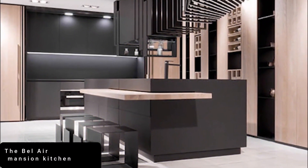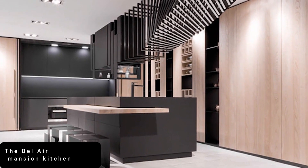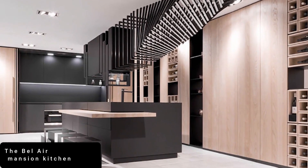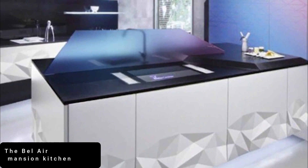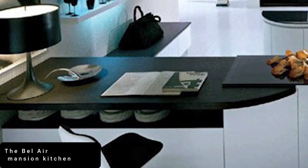Standing at number 2 is the Bel Air Mansion Kitchen. In my opinion, this kitchen is extremely extraordinary. This elegant and understated kitchen is one of several in the nine-bedroom, 15-bathroom, 20,000-square-foot mansion that sold for $75 million (58 million pounds) in Bel Air.